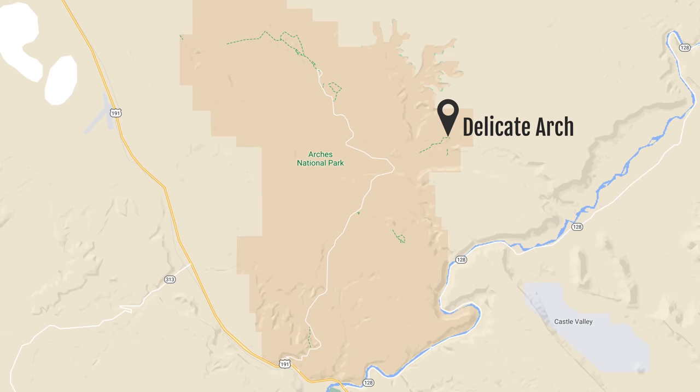We've been to Moab a couple times in the past but we've never made it to Arches National Park. We are super excited to finally experience the park and we can't think of a better way to kick off our time here than sunrise at Delicate Arch.